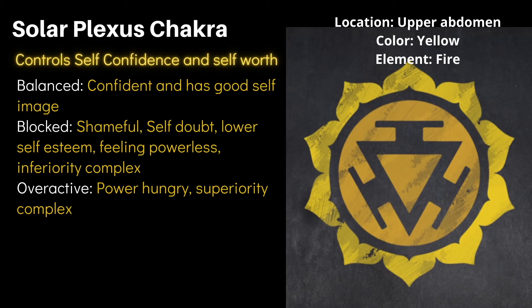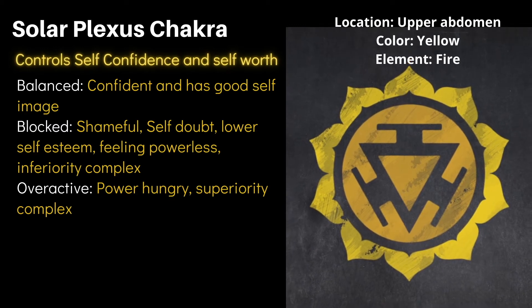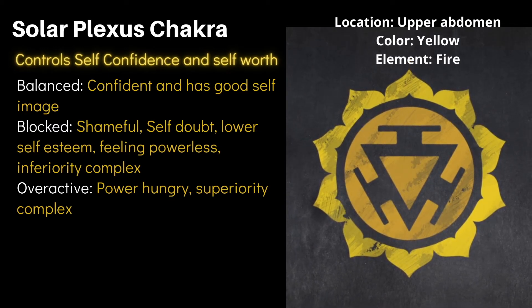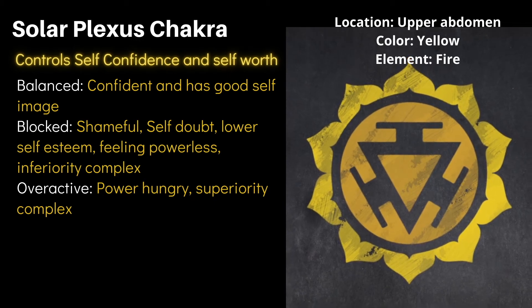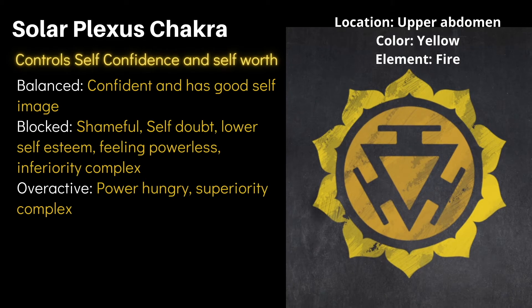Next is the solar plexus chakra, located in the upper abdomen in the stomach area. This chakra controls our confidence and self-esteem. When balanced, you feel confident and have a good self-image. When blocked, you have self-doubt, low self-esteem, feel powerless, and may experience an inferiority complex. When overactive, a person is power-hungry and has a superiority complex.